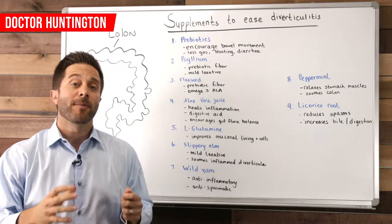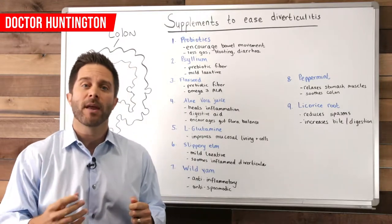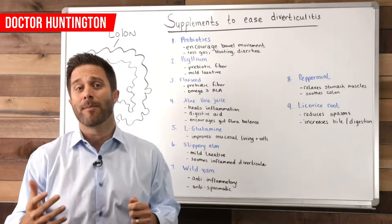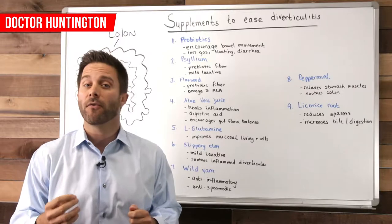These pouches can actually capture and then become inflamed with fecal matter and bacteria. When that happens, it's referred to as a diverticulitis flare-up.